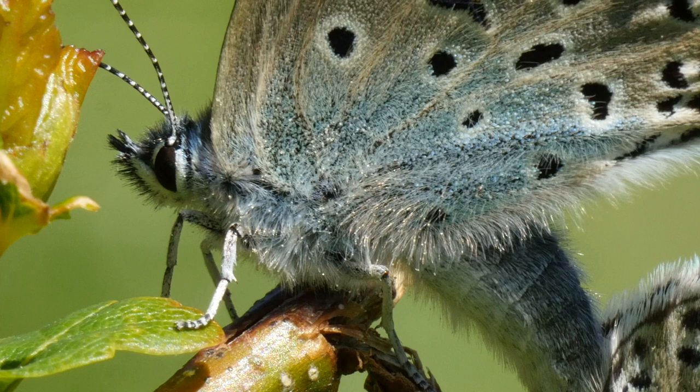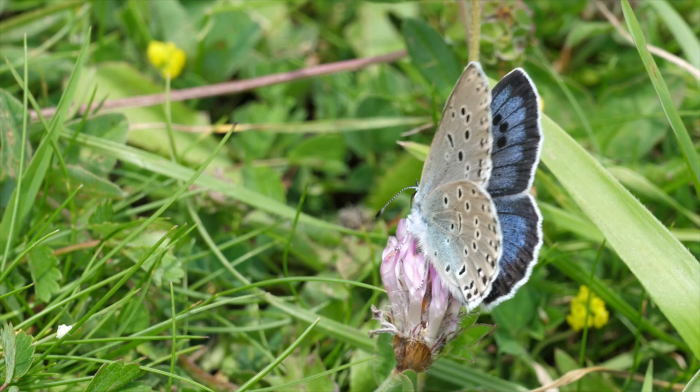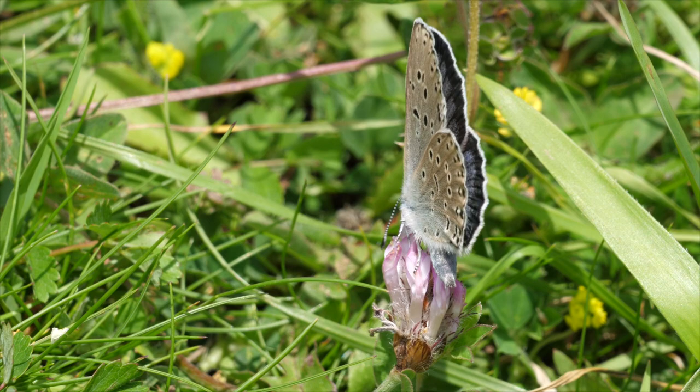Here they feed on the ant grubs before hibernating, and feeding again in the spring. The pupa is formed in the ant chamber, and is attended by ants until the butterfly emerges and crawls to the surface, still accompanied by the ants, where it climbs up nearby vegetation before expanding its wings.